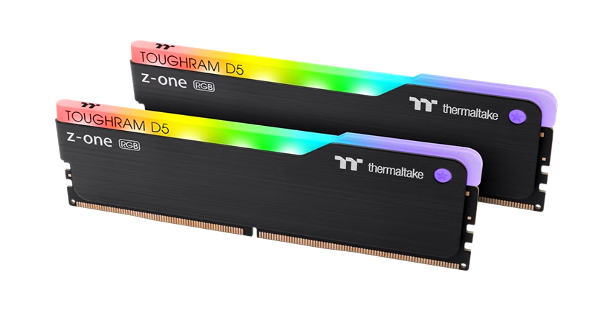Today, Thermaltake is launching the new TOUGHRAM RC DDR5, TOUGHRAM Z1 RGB D5, and the latest TOUGHRAM XG RGB D5 in black and white.